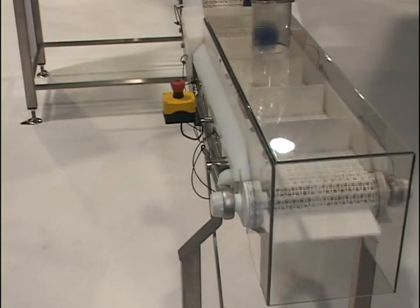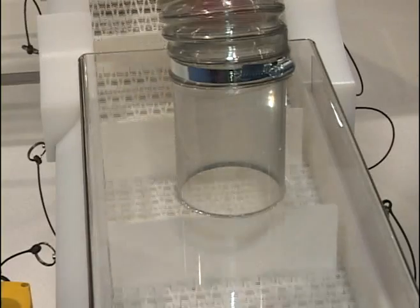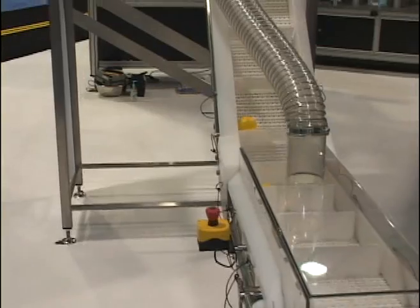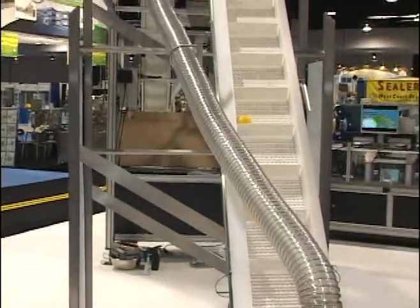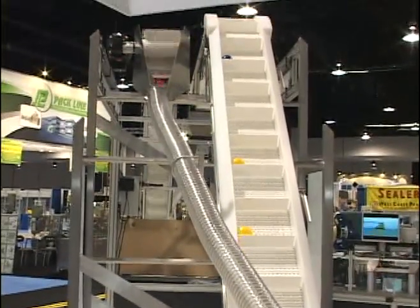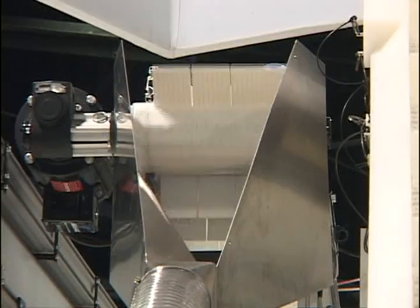What you're looking at here is a variety of belting and cleaning options to handle and accommodate almost any product. This particular conveyor has 12-inch spacing with 3-inch high cleats, but it's available in a variety of widths, lengths, and cleat heights to move any product.